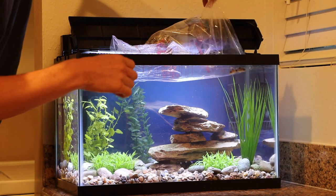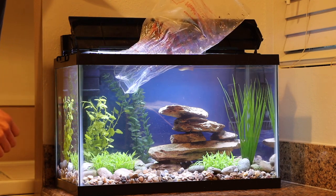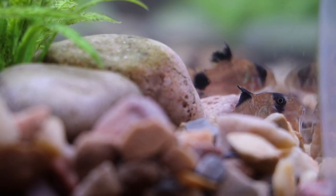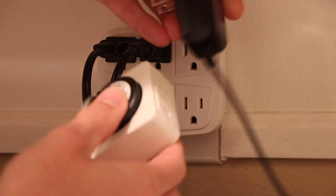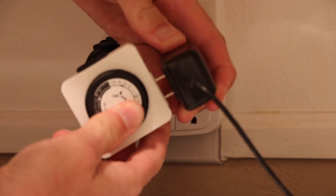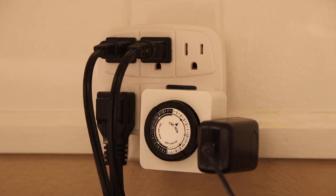In last week's episode of Tank Tales, I added two small panda cory catfish to the 10-gallon guppy tank in my kitchen. Plus I added a small inexpensive timer to my tank light so that the light turns on automatically every day at 9 a.m. and turns off at 9 p.m. every evening.